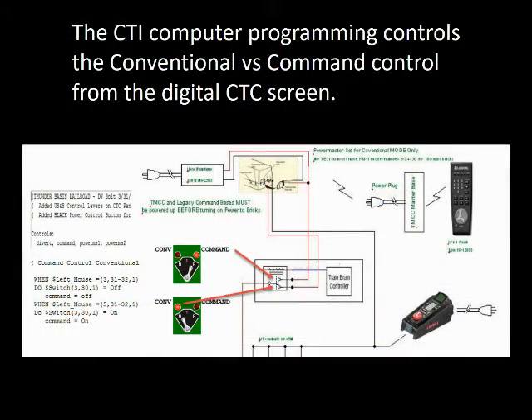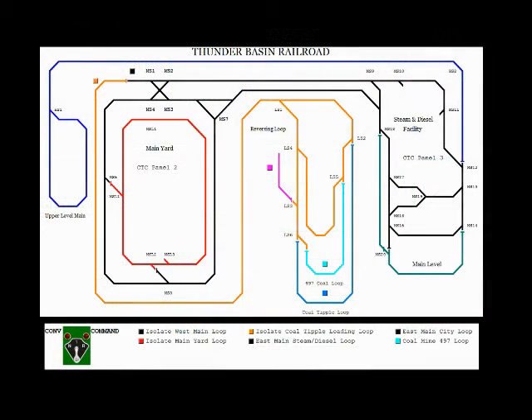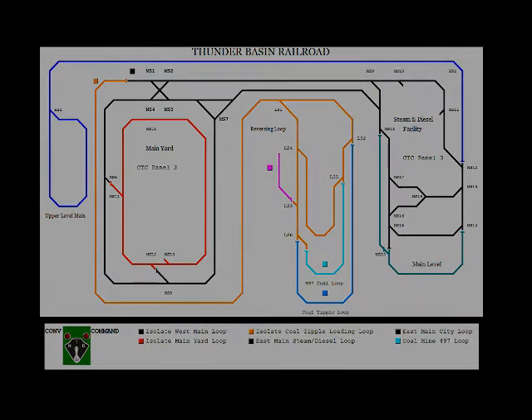This is a close-up view showing how the CTI computer programming controls the conventional versus command control from the digital CTC screen. And here we have the CTC screen as it is today, with controls for only the lower level of the TBRR.